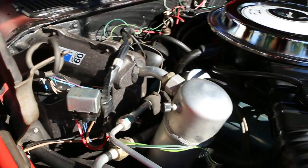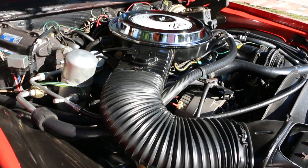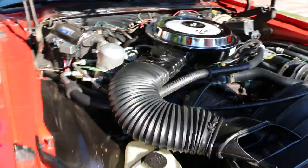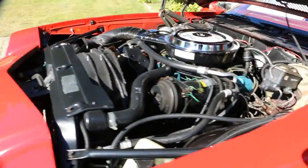It's got the original plugs, original plug wires — actually the element everything is still intact, even the original air cleaner element from 1978.